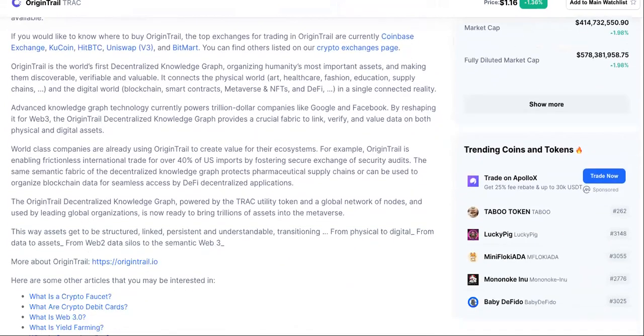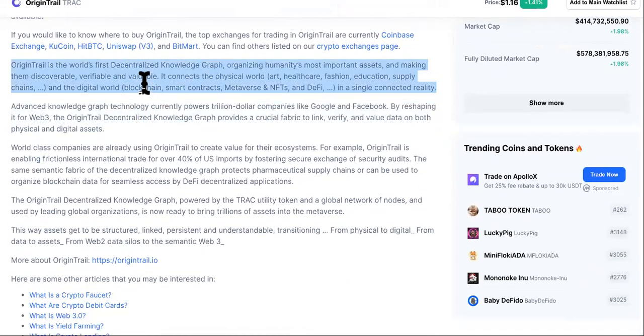If you're considering investing into Origin Trail cryptocurrency, you want to know what it is first of all, and is it important? Does it have usage cases? Because that's what we're about. Origin Trail is the world's first decentralized knowledge graph organizing humanity's most important assets and making them discoverable, verifiable, and valuable. It connects the physical world — art, healthcare, fashion, education, supply chains — and the digital world — blockchain, smart contracts, metaverse, NFTs, and DeFi — in a single connected reality.